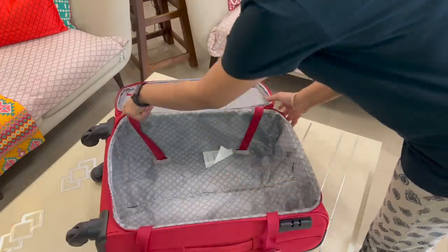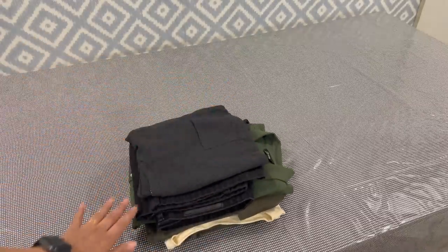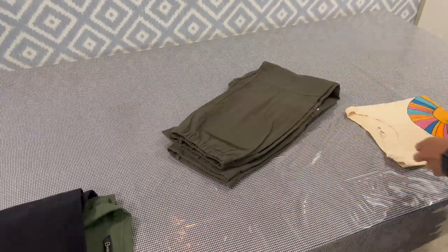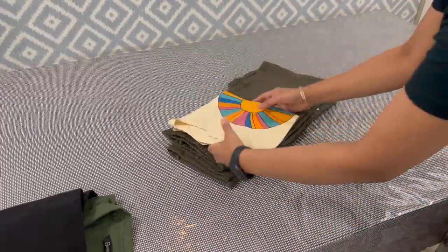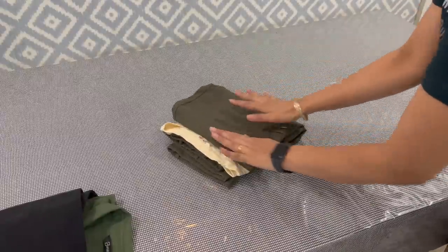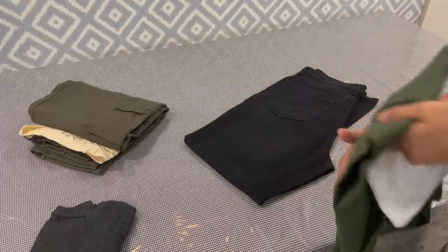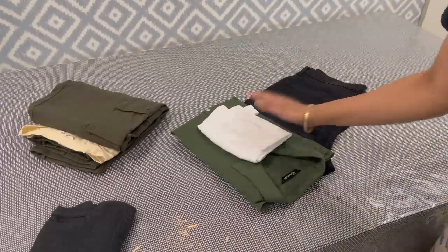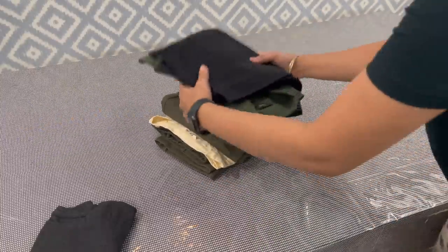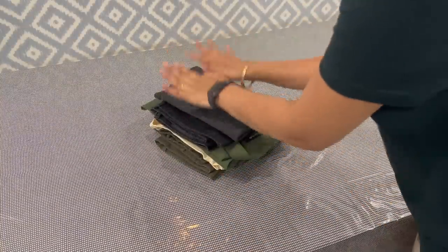When packing your clothes, you can keep them sorted by day. Like if I have to wear a trouser on day one, I will fold it together with the T-shirt. I will keep my clothes sorted this way — folded and ready, along with my nightwear.